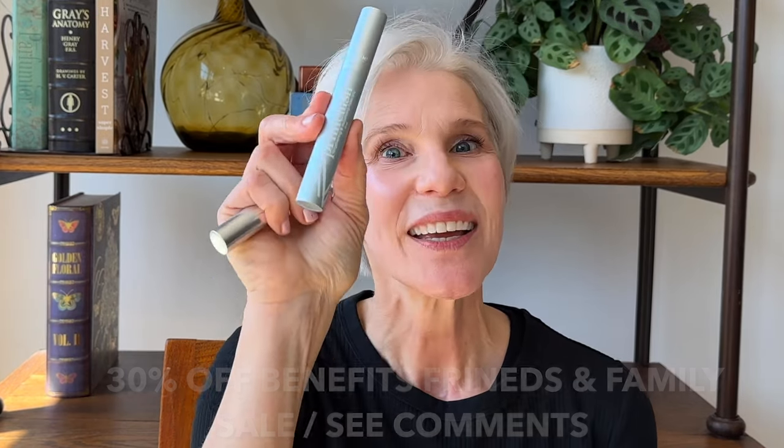That's the last of the three in the mid-range. The Tower 28 is $20, Benefit's They're Real Tinted Primer is $28, and the Prime Lash is $28. So let's move on to my budget picks.